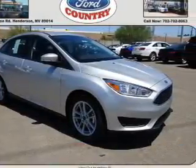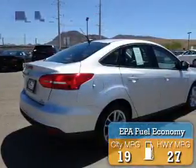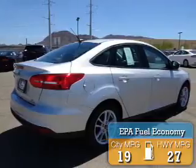It's powered by front wheel drive, a 2-liter, 4-cylinder engine. Great fuel efficiency saves you money by requiring fewer trips to the gas station.